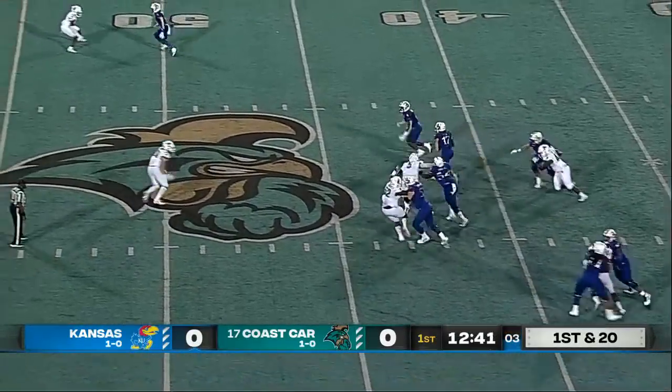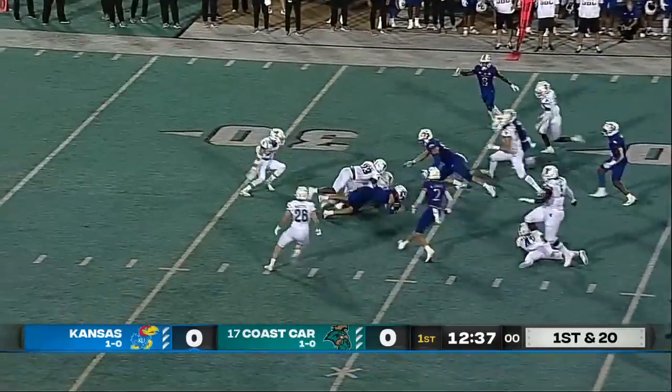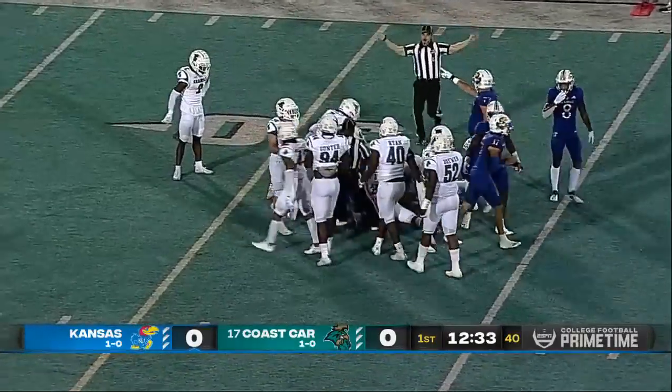Bean looking to throw, scanning, scrambling. Jason Bean, the transfer, finds a seam. He's across the 35, but the ball is loose — it's on the deck, and let's see who comes up with it.